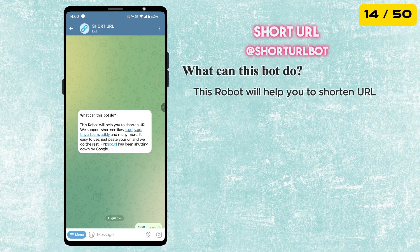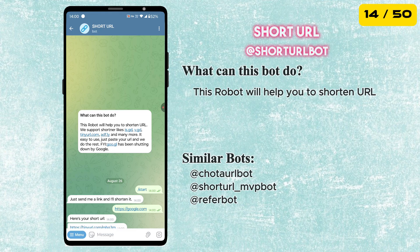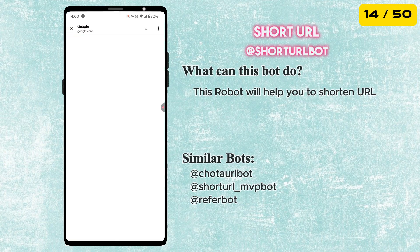Next is the Short URL bot. It takes long, messy links and turns them into short and clean URLs. Super useful for sharing links on social media, messages, or anywhere you want them to look neat and professional.